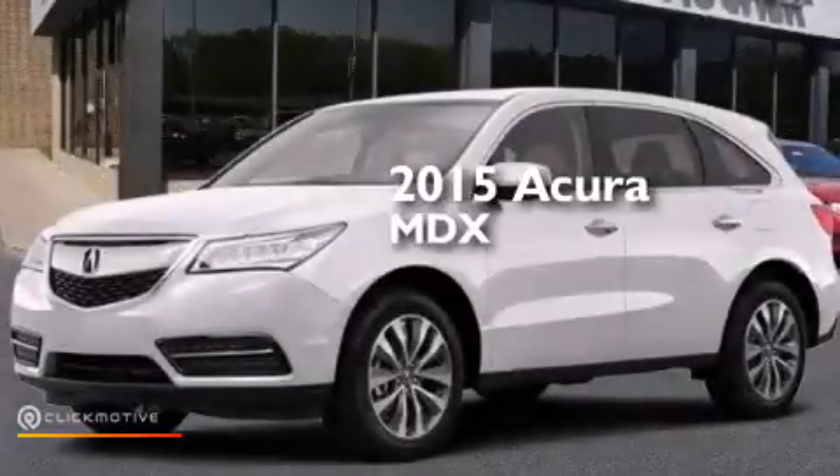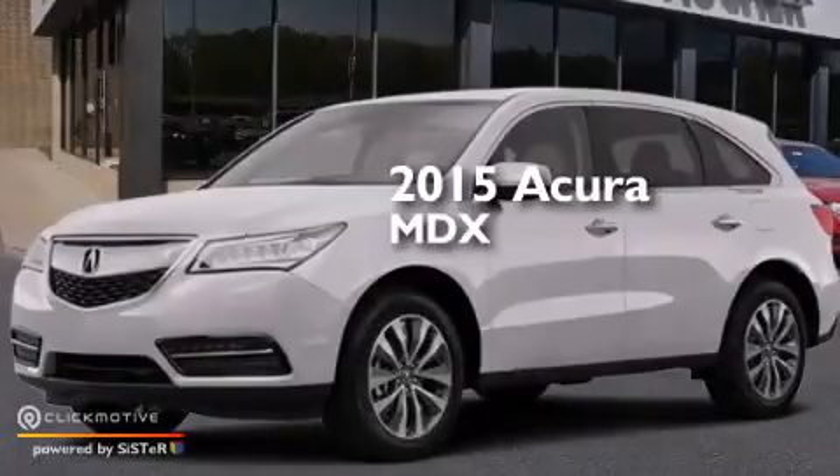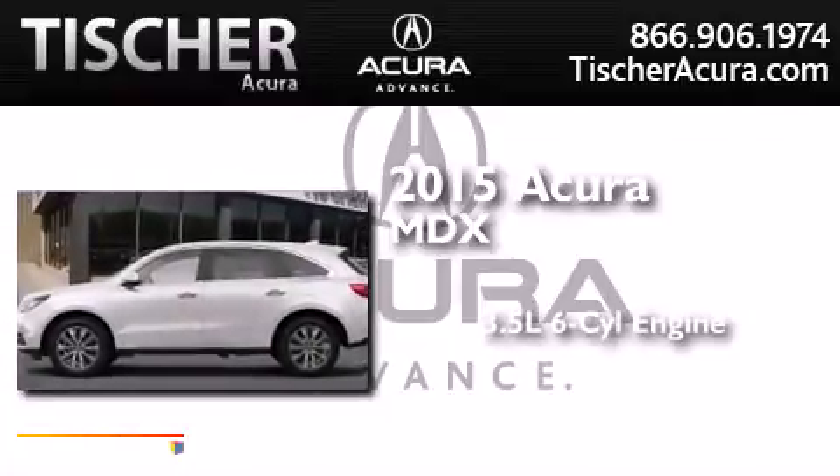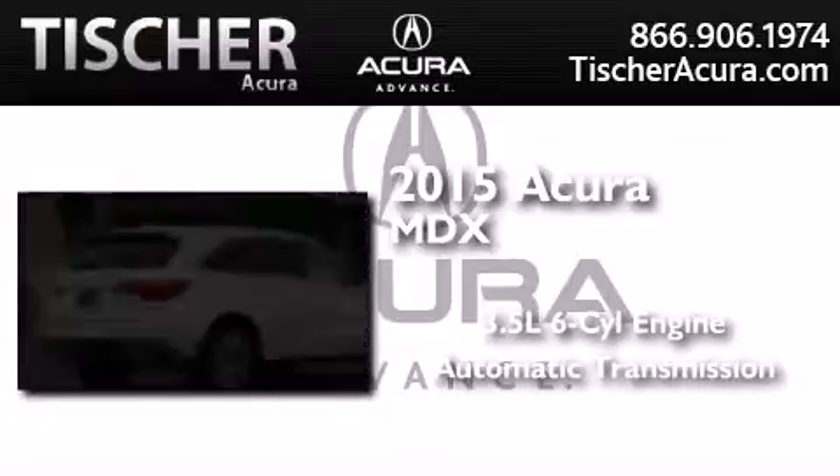This is a brand new 2015 Acura MDX. It has a 3.5-liter six-cylinder engine, an automatic transmission, and all-wheel drive.